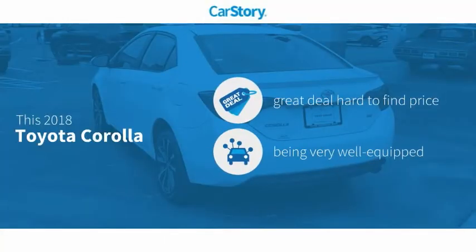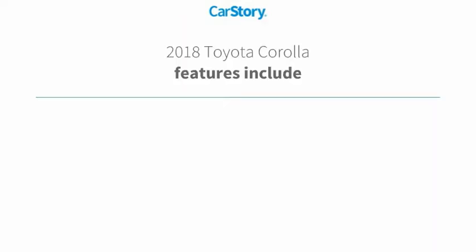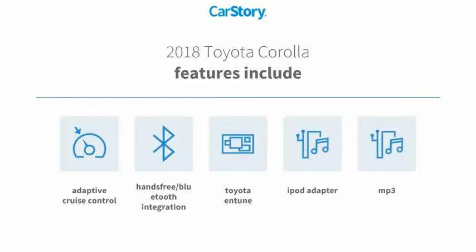Car Story research indicates this vehicle as being a great deal that is hard to find at this price. Loaded with features, including iPod Adapter, Adaptive Cruise Control, MP3, and Hands-Free Bluetooth Integration.